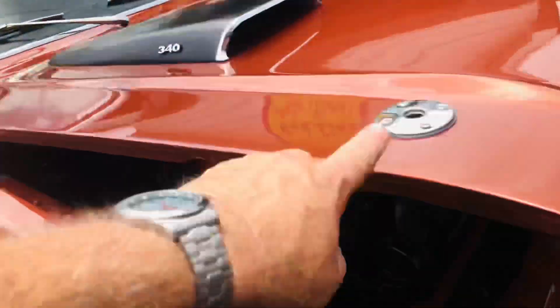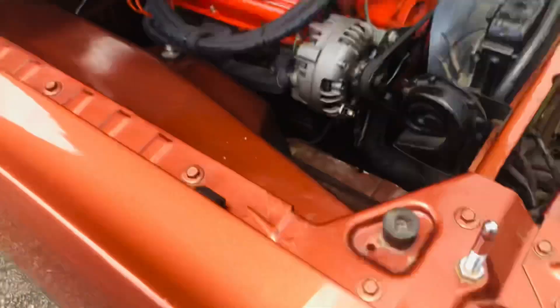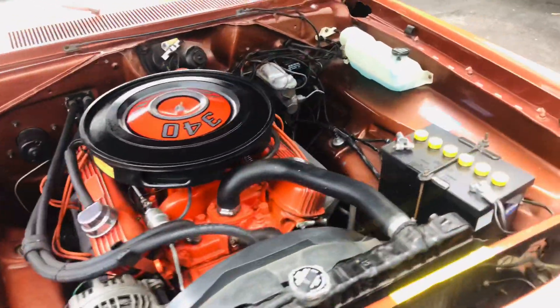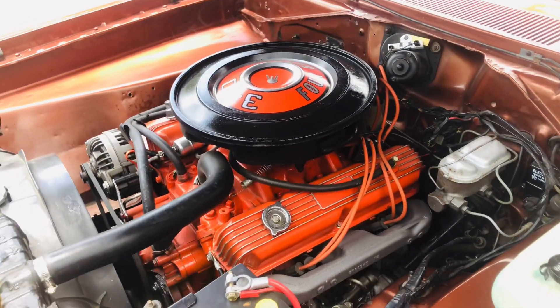This car is loaded with options. It has the factory hood pins, factory signal lights. It is a factory 340, although there is no VIN number on it. It may or may not be the original one — we don't know.